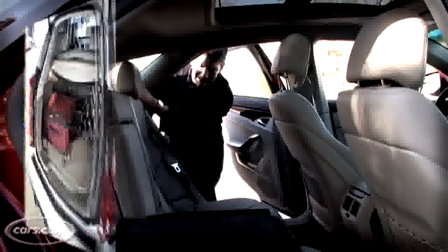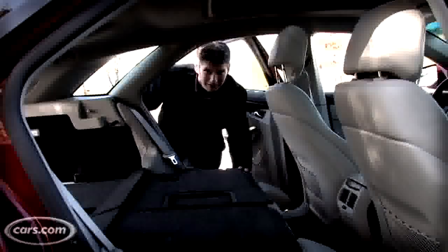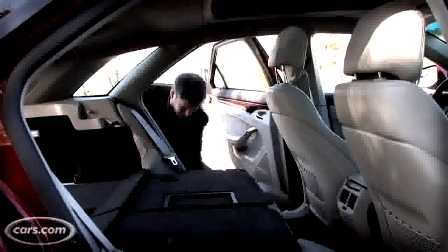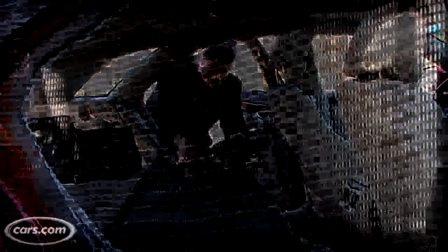Just by moving this to a couple of different positions, you can contain your groceries and stuff like that. And there's a little bit more space in front of there. There's also a retractable cargo shade. Now with the seats folded, the cargo volume increases — actually more than doubles — to 58 cubic feet.